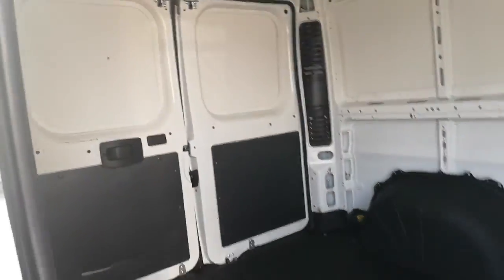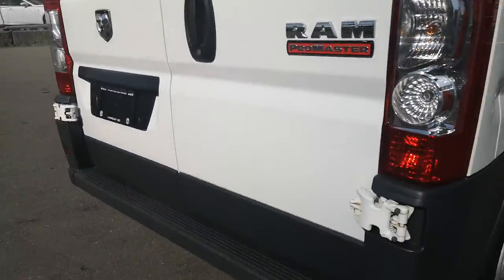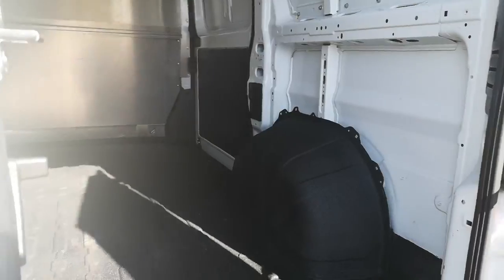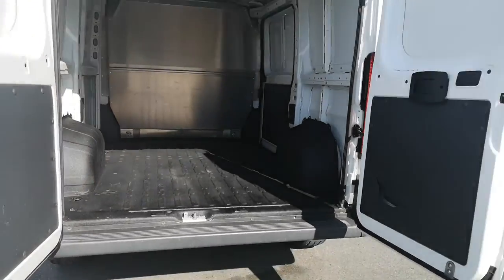Show you inside — very nice. The bottom has been Linexed, which is absolutely fantastic, and obviously a shield there to the driver. Very very nice condition, very lightly used. You got the double doors in the back, and there you go.